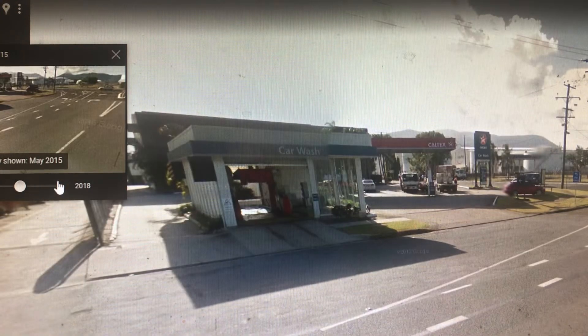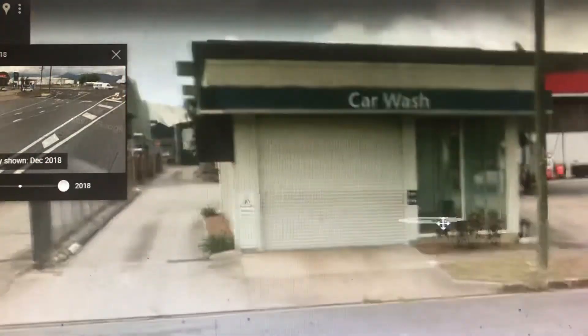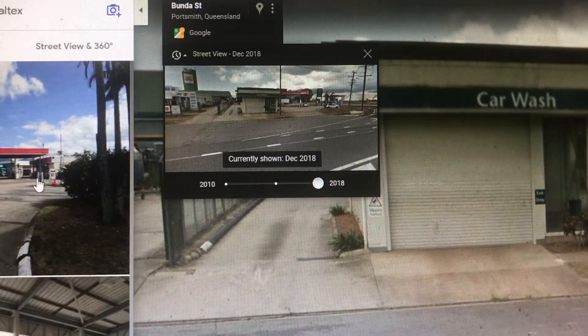Even though it may look close in 2018, it's actually open in 2019. It's still open in 2019 to this day.